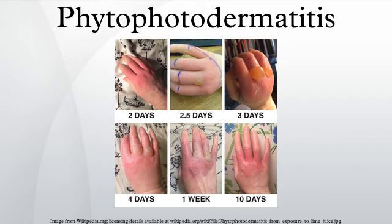Phytophotodermatitis can be prevented by staying indoors after handling the above substances. However, the primary triggering mechanism is UVA radiation, which windows are not guaranteed to filter out. Many different topical and oral medications can be used to treat the inflammatory reaction. A dermatologist may also prescribe a bleaching cream to help treat the hyperpigmentation and return the skin pigmentation back to normal. If treatment is not received, the affected sites may develop permanent hyperpigmentation or hypopigmentation.